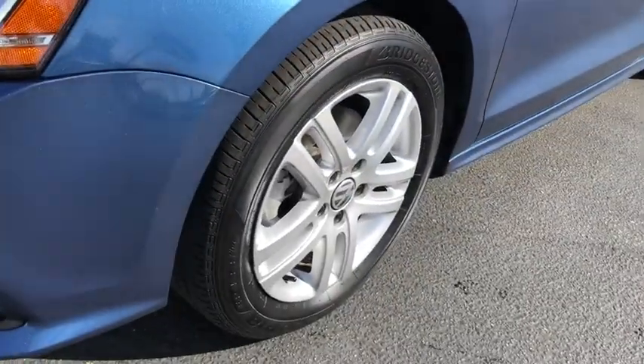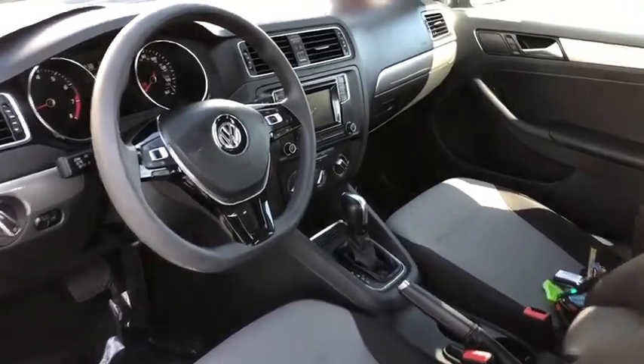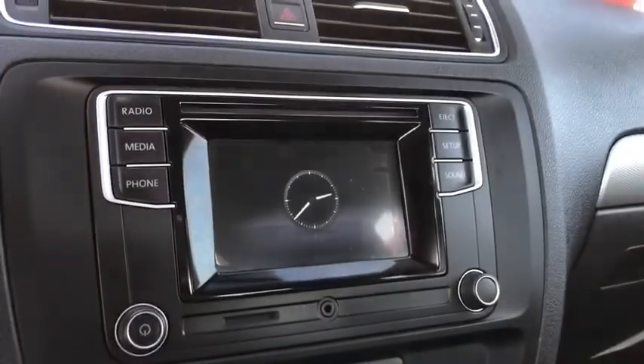Brake assist, panic alarm, remote keyless entry, overhead console, tachometer, tilt steering wheel, front bucket seats, driver vanity mirror, cloth seat trim, passenger vanity mirror.